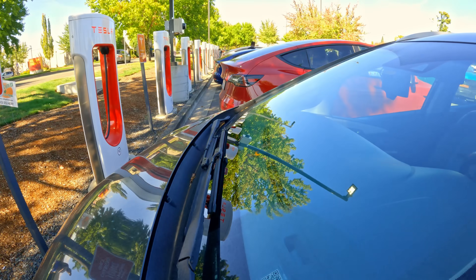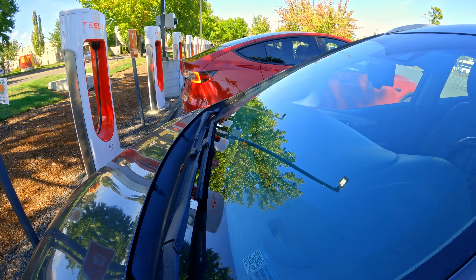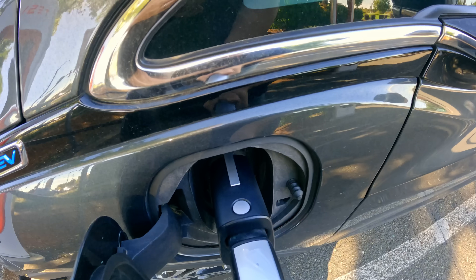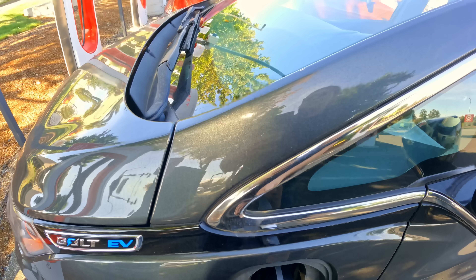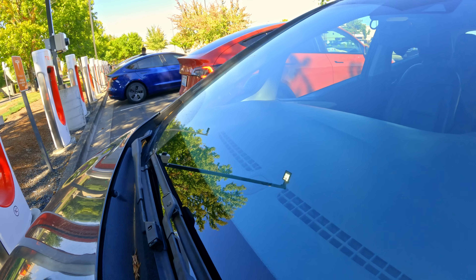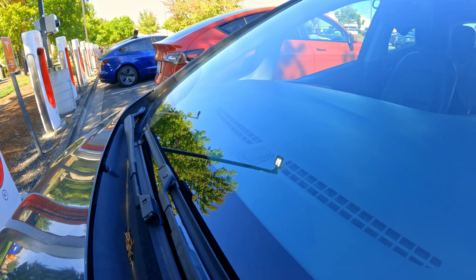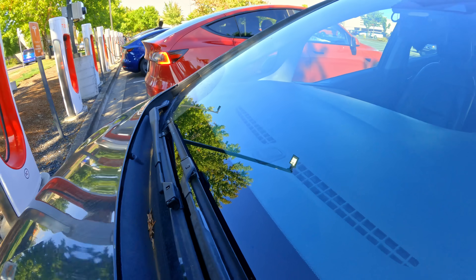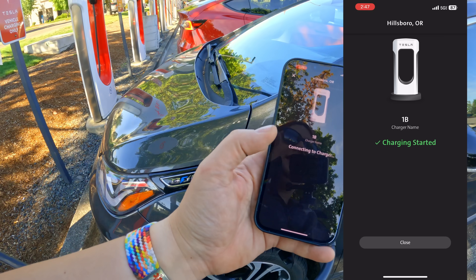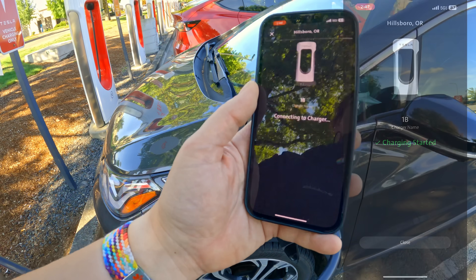And there you go — we've got that little orange sign on the car to say the charger is plugged in. Then we heard a beep from the charge connector, and it will start flashing green. Once it's successfully connected to the charger, the app will start telling you how much you are spending on your charge, and you can go from there.